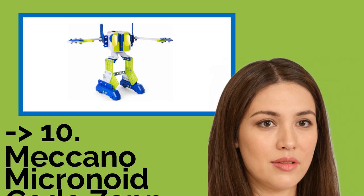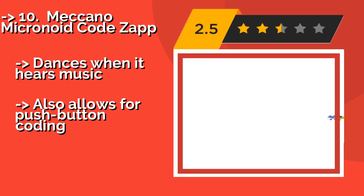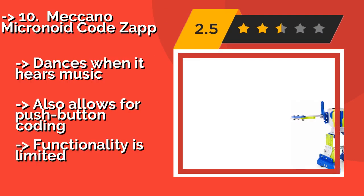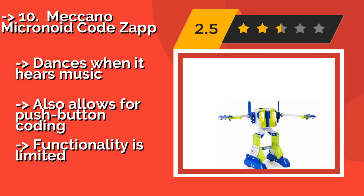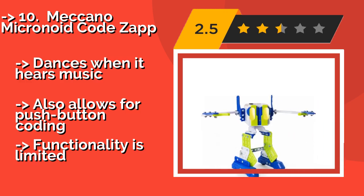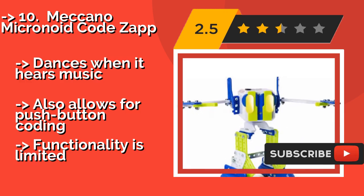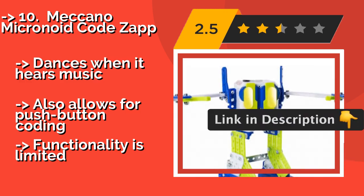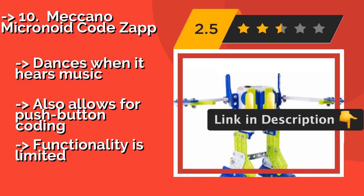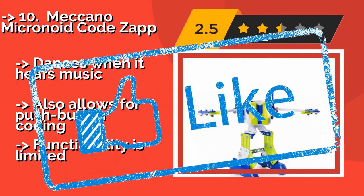The list starts with the Meccano Micronoid Codes app. Around $27, it comes in at an affordable price and is designed for children 8 years of age and older. You can program it via computer using its well-laid-out interface, and if you get more than one, they can interact with each other. It dances when it hears music and also allows for push-button coding. But functionality is limited.